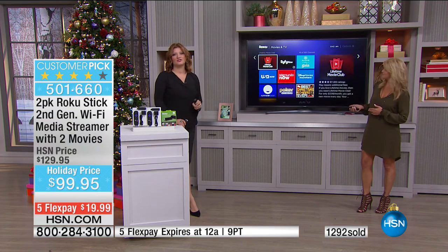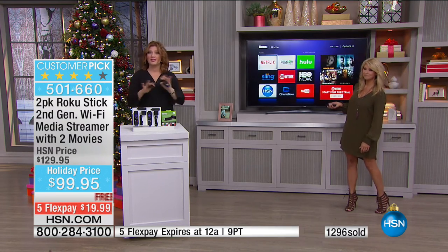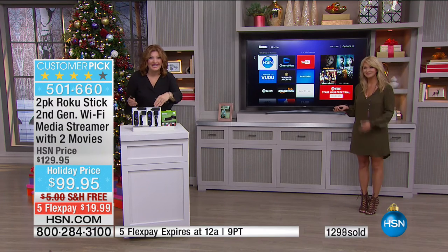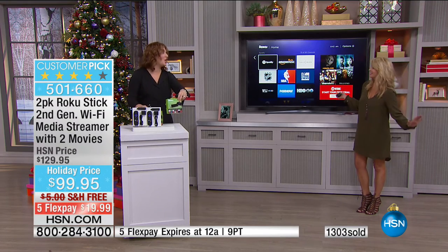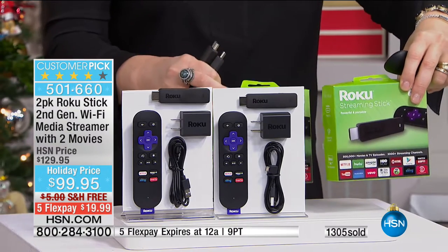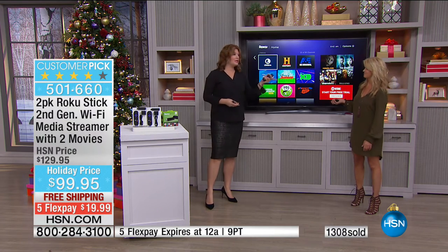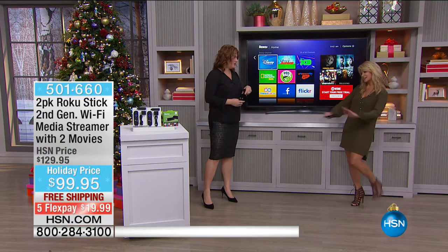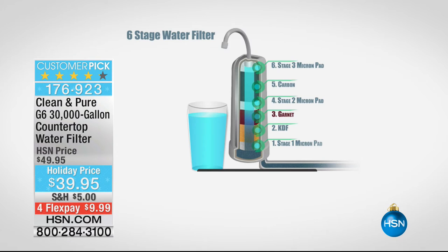We have less than a thousand left — that's it. This is the only airing today. For this value — the lowest price in the market — you're buying one and getting a second: keep one, gift one, wrap it for Christmas. All the media content you could want, including safe kids' channels. Leah will be back at 1 PM but this is the last of the Roku — get it now before it's gone.